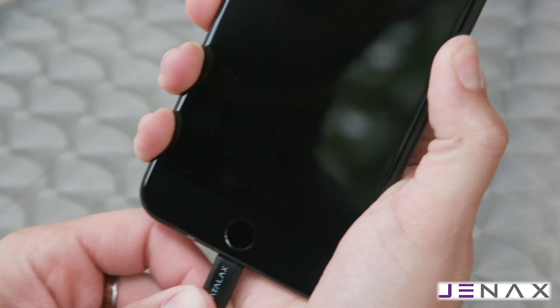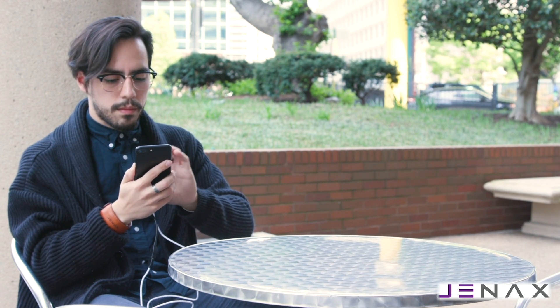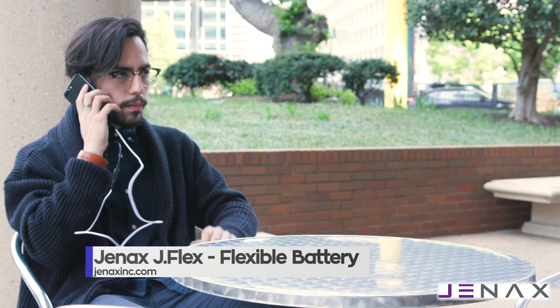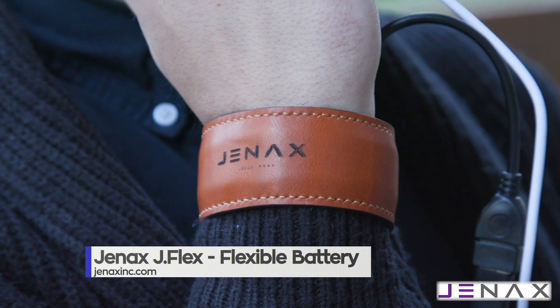JFlex uses a patented technology that employs gel electrolyte rather than liquid, making a safer battery option that complies with the international safety standard. So bend it, roll it, and watch as JFlex powers your device. Learn more at GenXInc.com.